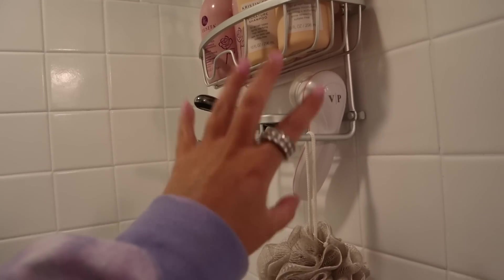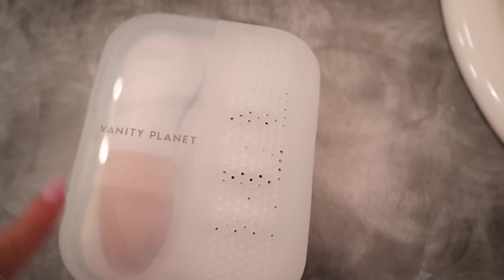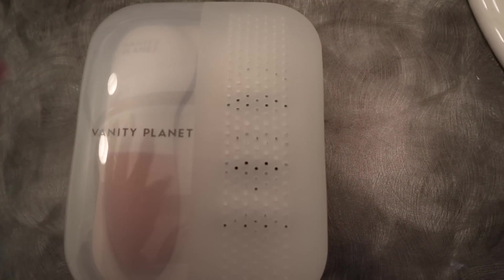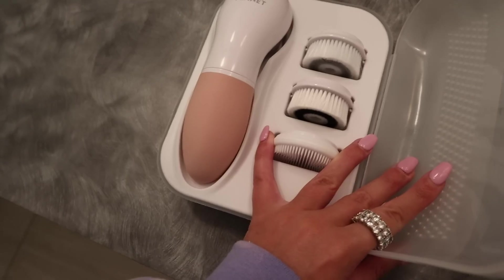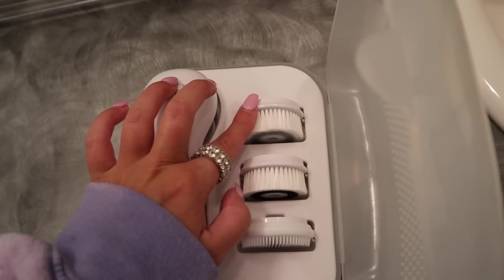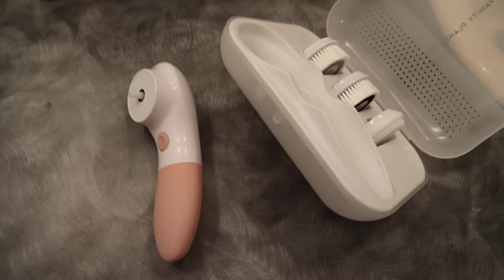This video is sponsored by Vanity Planet, so I want to thank them for sponsoring this video. I've literally been using that spin brush for way over a year now and absolutely love it. They actually sent over their newer one — it's a revamp with an updated design. This is the Radar Vanity Planet spin brush and it comes with three different heads. I always like to use the silicone one, but there's one that's a little more rough, one that's a little more delicate, and then the silicone one.